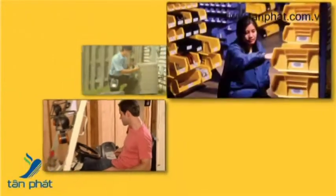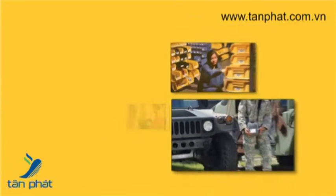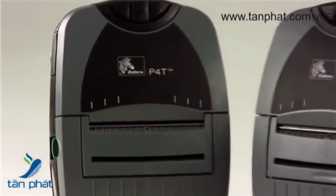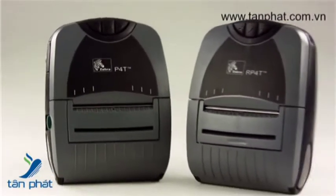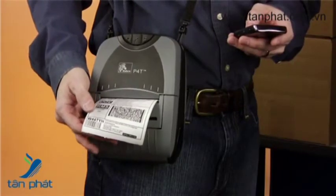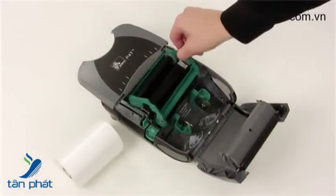Enjoy the efficiency and accuracy of mobile printing in ways you never could before. Meet Zebra's P4T and RP4T, the world's first mobile printer that combines the advantages of RFID capability and thermal transfer image durability.